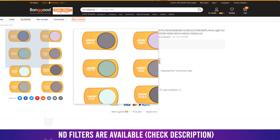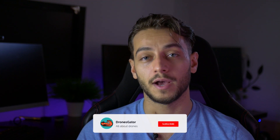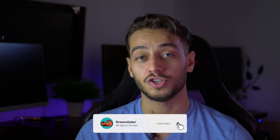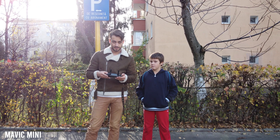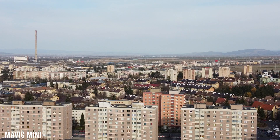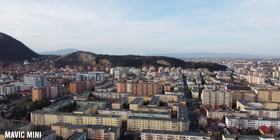We'll have to see if they release some ND filters, as that might change things a bit. But what I care about, and most photographers do, is shooting RAW photos. The Mavic Mini doesn't shoot RAW photos, only JPEG — exactly like the DJI Spark. But the Mavic Air takes both JPEG and RAW photos, so if you really need DNG images for better post-processing and playing with them, the Air is the way to go.